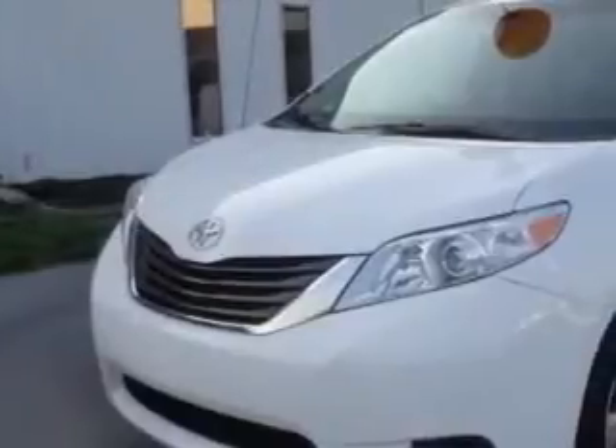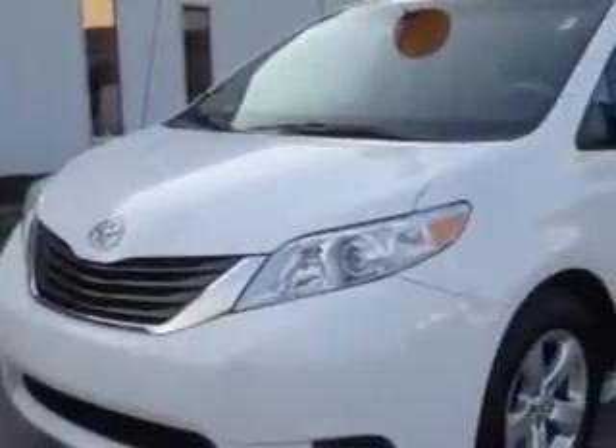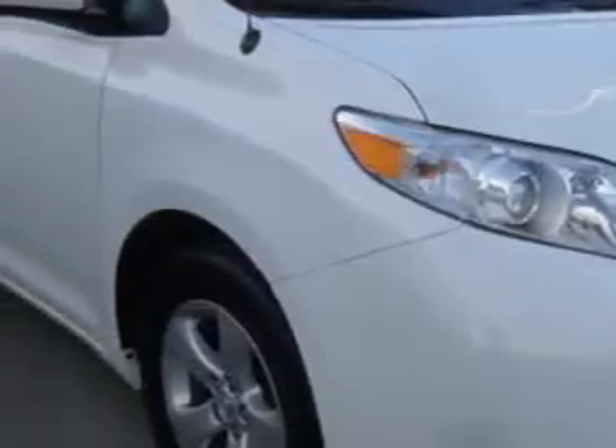Royston Hyundai knows you want more in a car. You expect the best from your vehicle. You will love this super white 2013 Toyota Sienna minivan, equipped with a 6-cylinder engine and an automatic transmission.